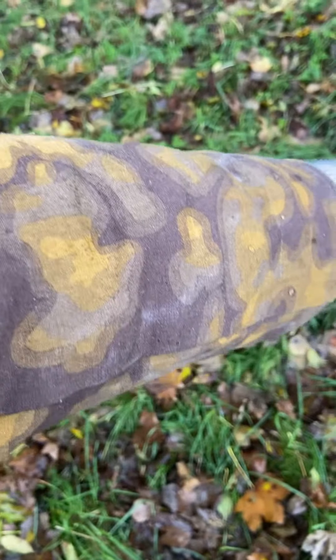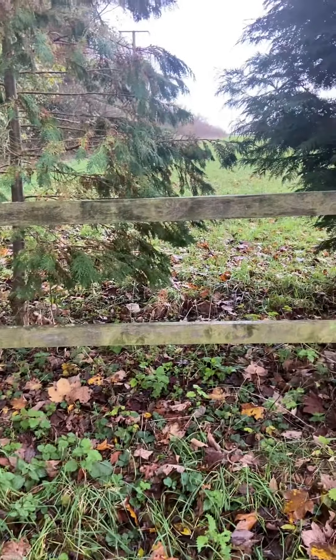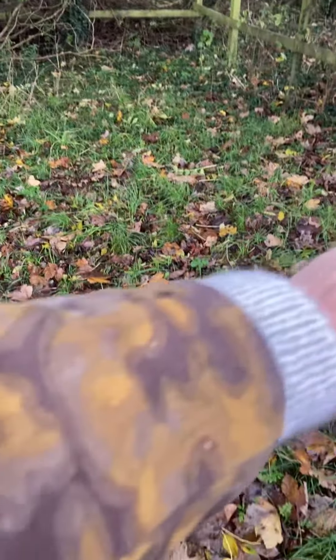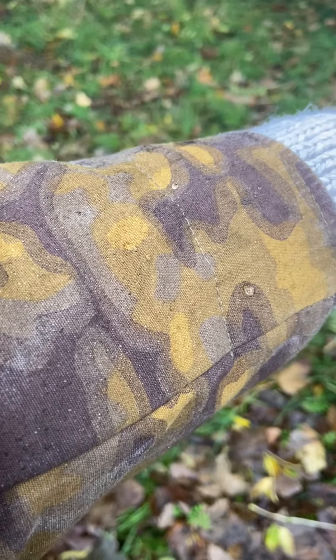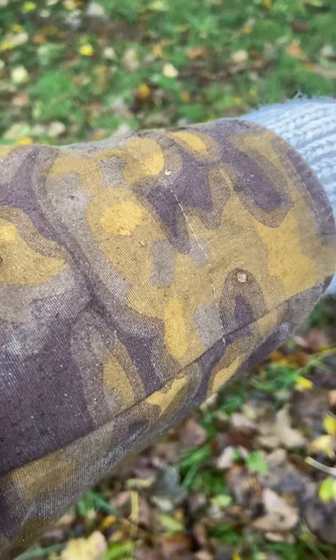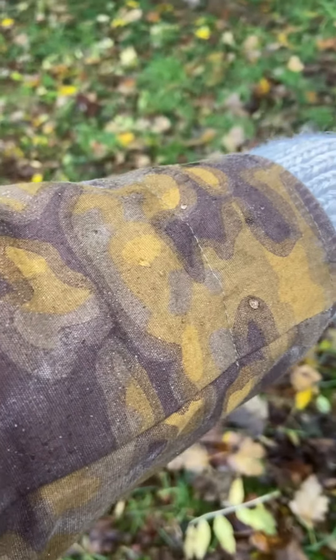A non-waterproof jacket has certainly turned into a showerproof jacket. It's a bit of a miserable old day — the rain's coming down and we're out here in the sticks — but actually I'm really nice and dry.